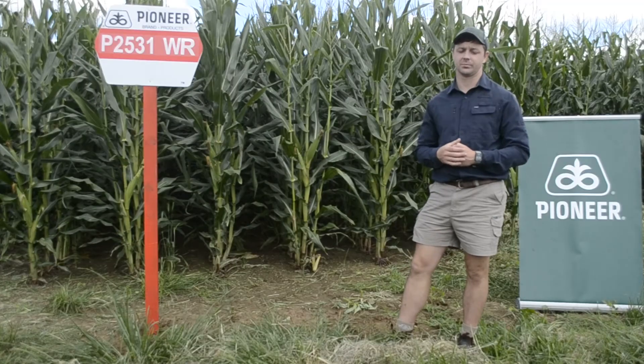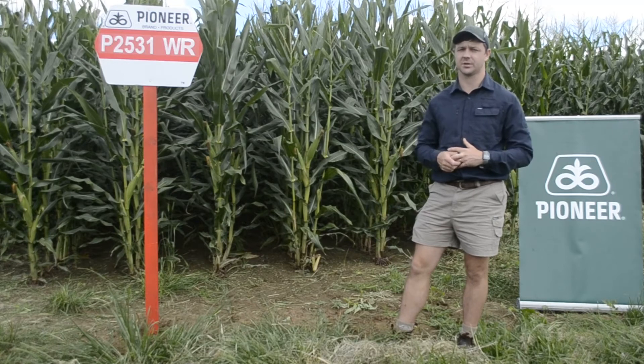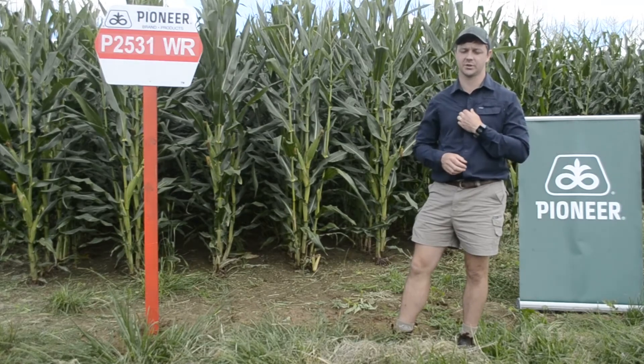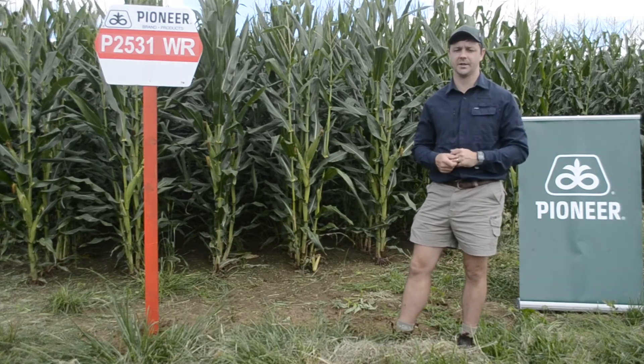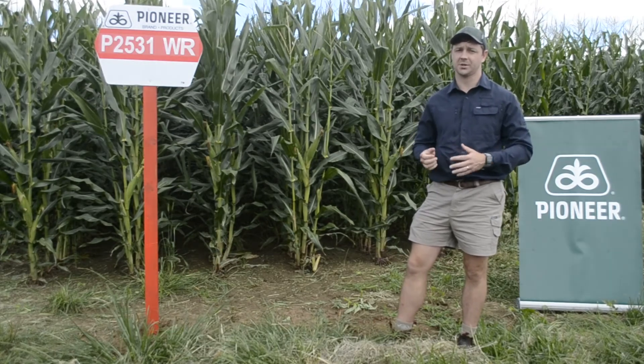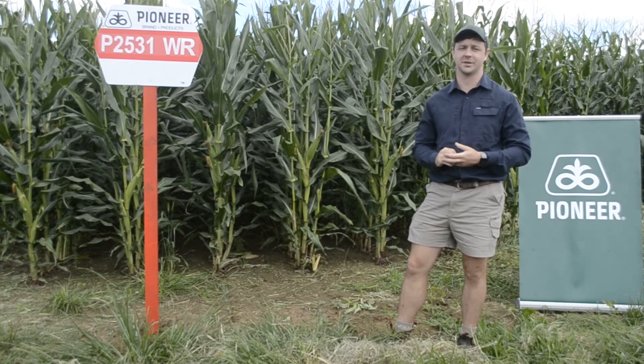One thing I like about this variety is the stature of the plant — it's got a nice stature and a nice open leaf. On northern leaf blight it shows a bit of improvement in comparison to the 2369, although a spraying program is still required. Thanks so much for attending this white variety information day — great information today.